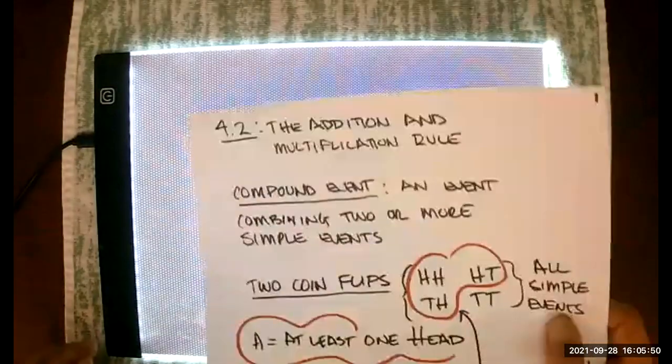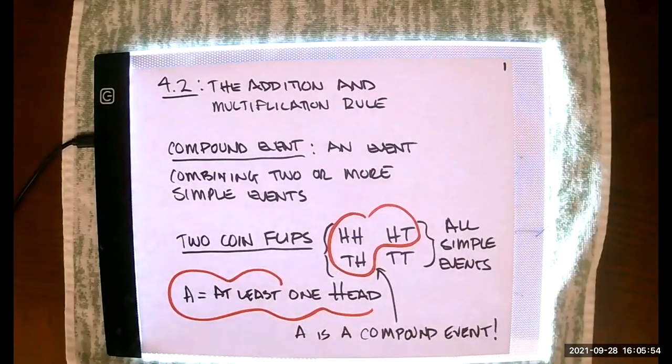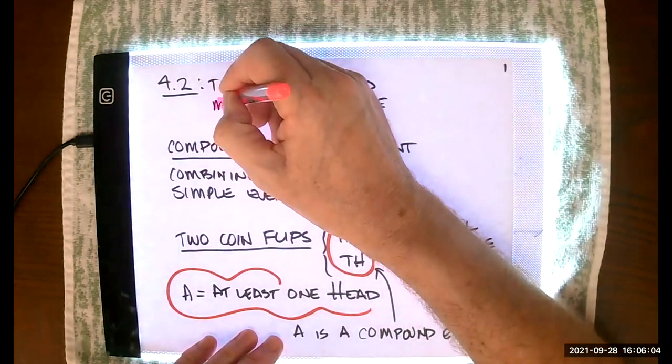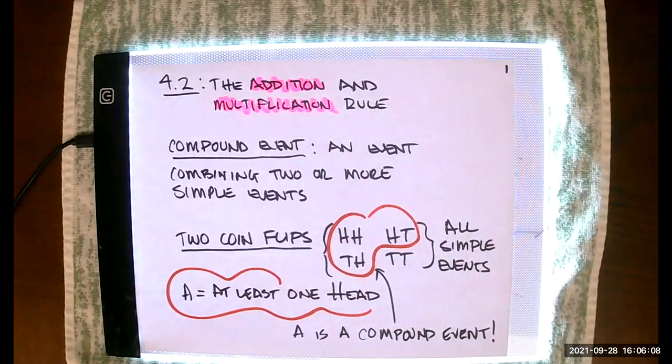Tonight I'm going to talk about section 4.2. Section 4.2 contains two distinctly different rules: an addition rule and a multiplication rule. The addition rule and the multiplication rule are very easy to confuse. It's one of the things that makes this particular section really one of the most challenging for students in the entire book.